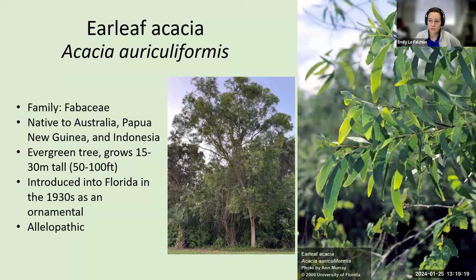Earleaf acacia was introduced to Florida as an ornamental in the 1930s. They also have what we call allelopathic properties — chemicals that are basically chemical warfare exhibited by this plant. It secretes chemicals into the soil, or through the breakdown of leaves on the soil, that make the environment around this plant inhospitable for any other plant species, which further aids it in being invasive.